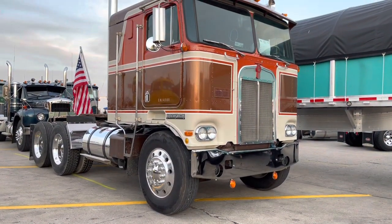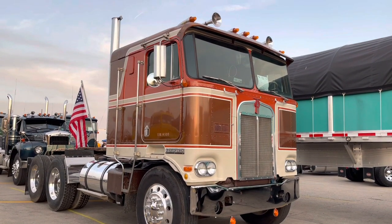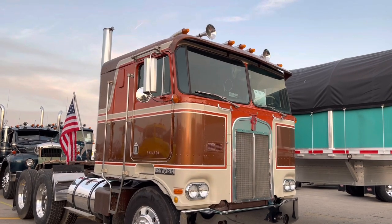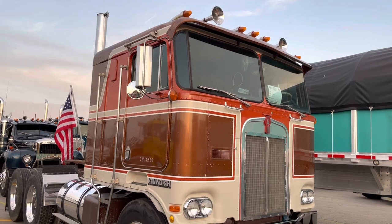My name is Pat Miller. I'm from Dixon, Iowa. This is a 1975 Kenworth K100. We've owned it about 13 years. Before we owned it, it was used regularly to haul grain.